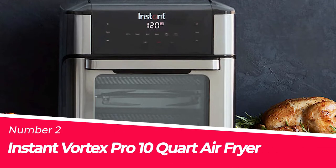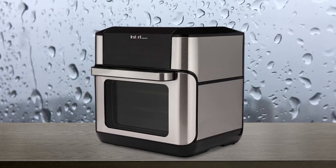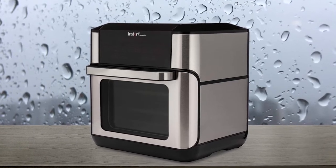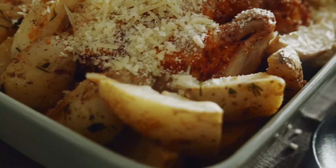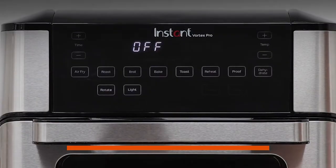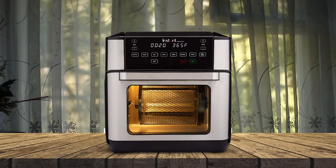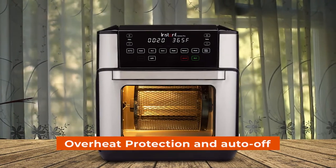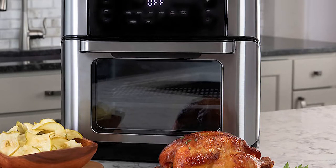Number 2: Instant Vortex Pro 10-Quart Air Fryer. The Instant Vortex Pro is a 9-in-1 air fryer, oven, and toaster that offers amazing versatility. You can use it to cook everything from chicken wings to roasted veggies or cinnamon buns. It has one-touch smart programs that are perfect for customizing your cooking experience. There are also safety features like overheat protection and auto-off in place to ensure the machine remains operational during busy times.